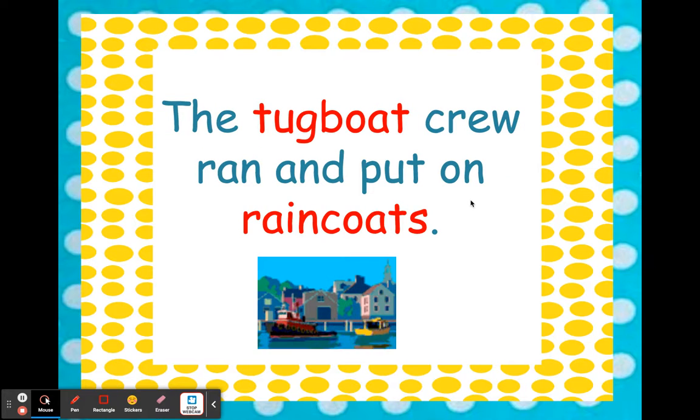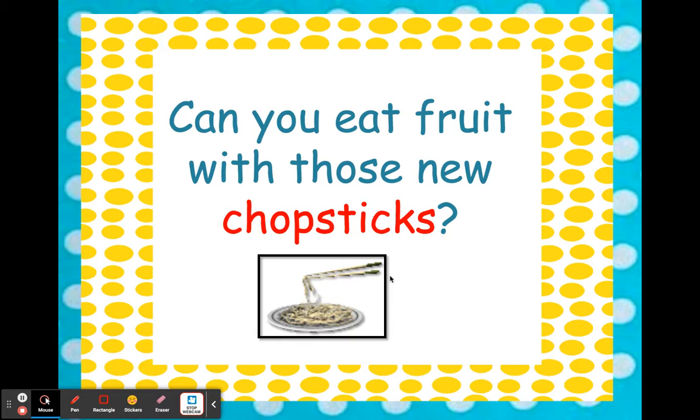Great job! My turn: 'The tugboat crew ran and put on raincoats.' Your turn! Remember, compound words are two little words put together. If you break the word apart, you can read the two little words and then put them together to make one big word. My turn: 'Can you eat fruit with those new chopsticks?' Your turn!